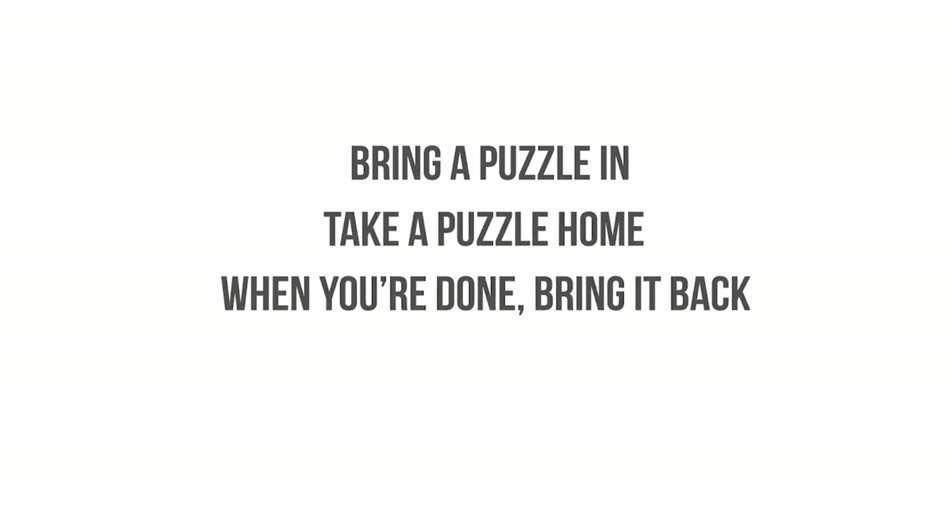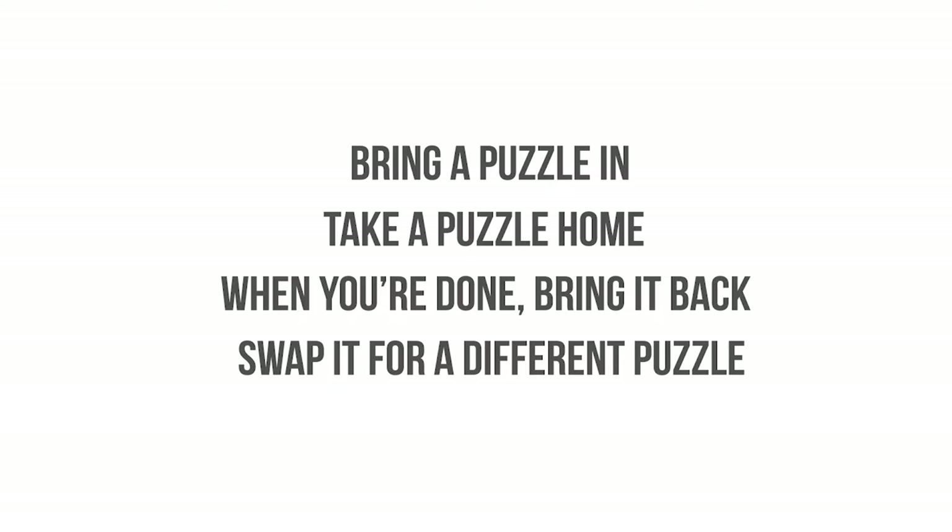Simply bring a puzzle in and take a new-to-you puzzle home. When you're ready for a new puzzle, bring it back and swap it out for a different one.